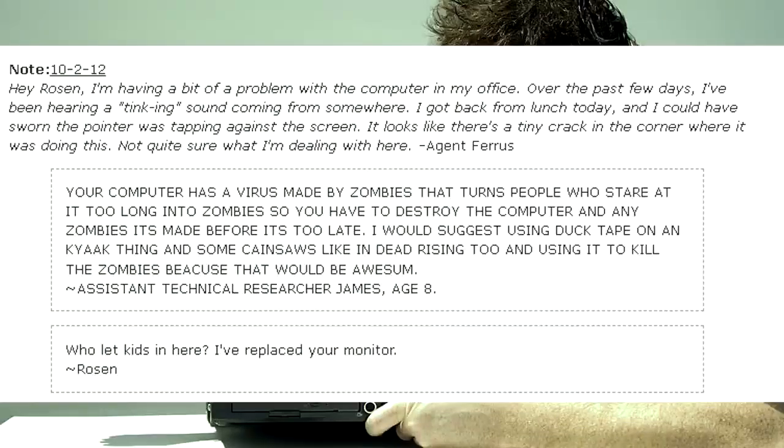Hey Rosen, I'm having a bit of a problem with the computer in my office. Over the past few days I've been hearing a tinking sound coming from somewhere. I got back from lunch today and could've sworn the pointer was tapping against the screen. There's a tiny crack in the corner where it was doing this. Not quite sure what I'm dealing with here. — Agent Ferris. Your computer has a virus made by zombies that turns people who stare at it too long into zombies, so you have to destroy the computer and any zombies it's made before it's too late. I would suggest using duct tape on a kayak and some chainsaws like in Dead Rising 2 to kill the zombies, because that would be awesome. — Assistant Technical Researcher James, age 8. Who let kids in here? I've replaced your monitor. — Rosen